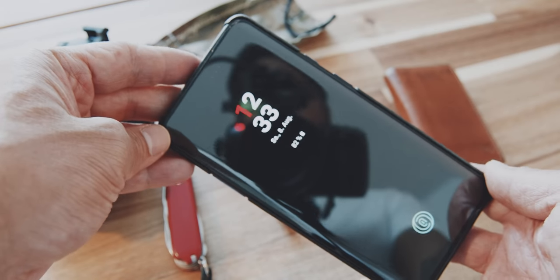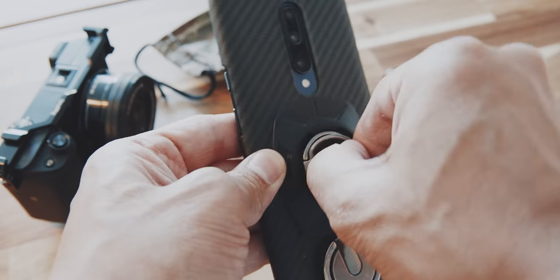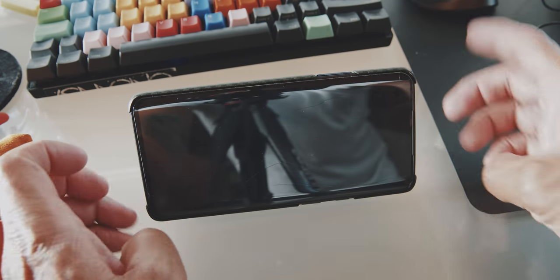Now let's go into the topic of this video, which is my EDC. My phone is probably the one item that everyone carries. I'm currently using the OnePlus 7 Pro with a carbon fiber case attached. There is a Quadlock universal mount with a Quadlock ring where you can attach the phone to your fingers so it doesn't slip out of your hands, and you can also use it as a stand if you want to watch YouTube or other videos while on your commute.